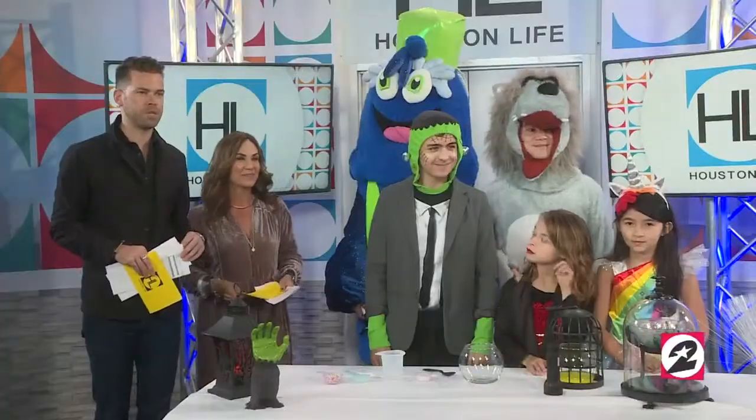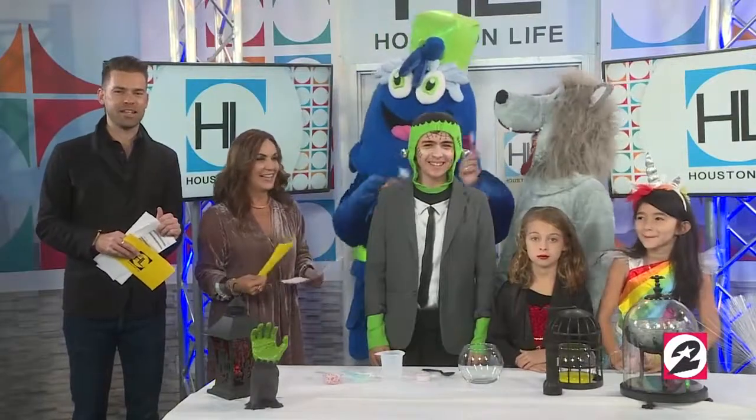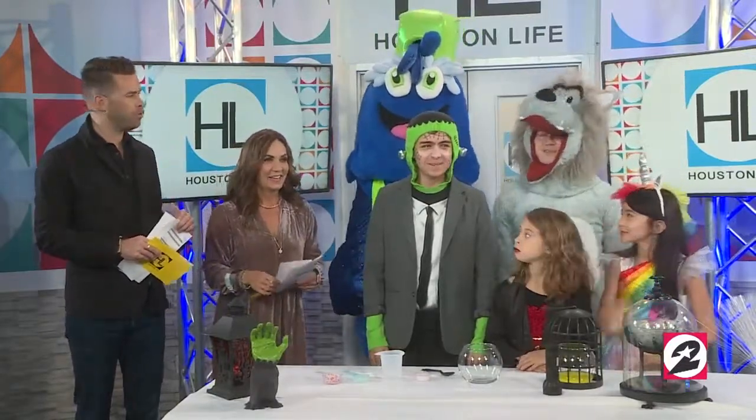Henry Yao of the Children's Museum of Houston is here to tell us more about some of the spooky Halloween activities for the kids. Henry, also known as the Big Bad Wolf, Moe the Monster.